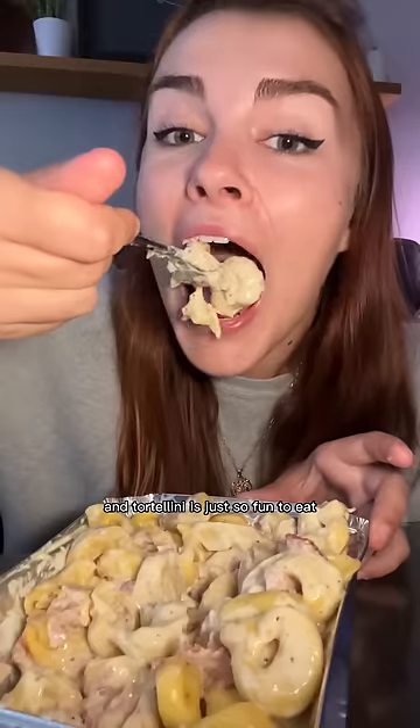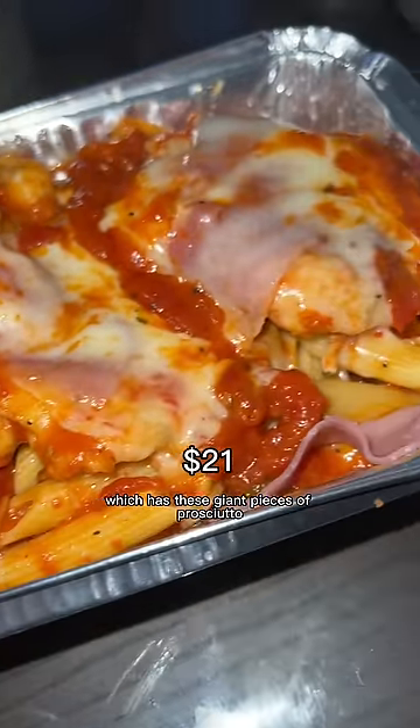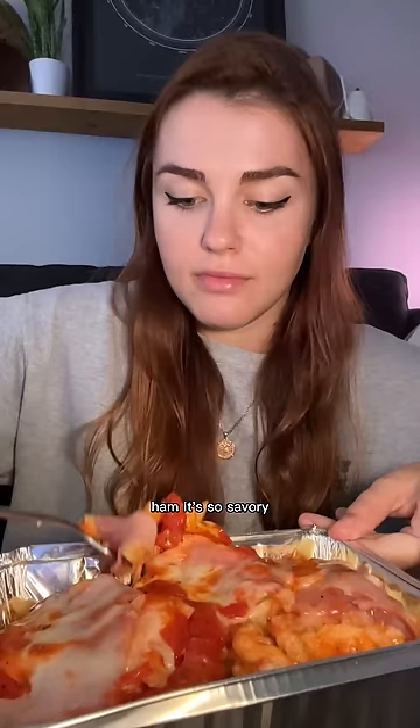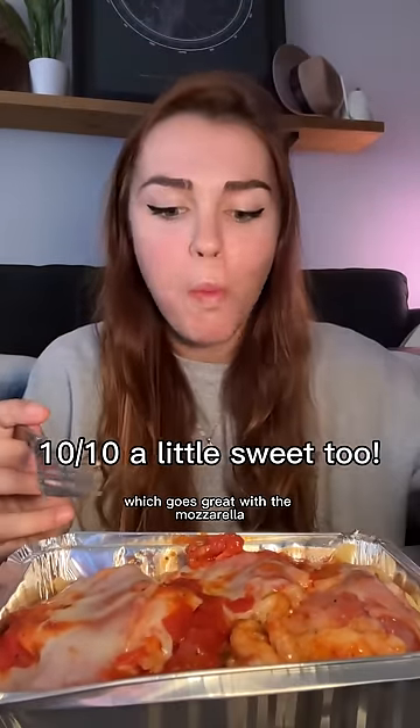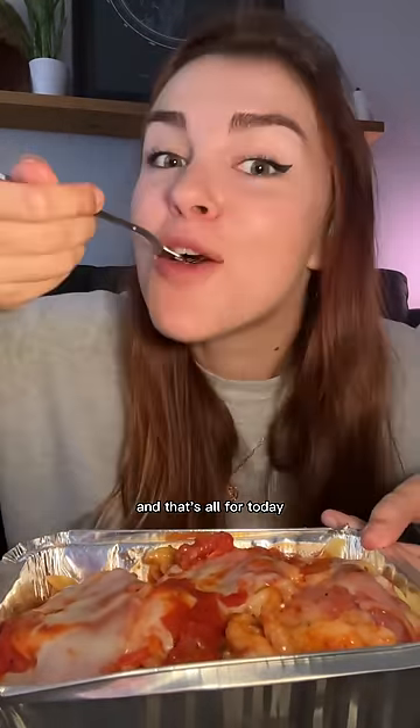The tortellini goes amazing with the garlic bread of course. Finally I tried their chicken napolitana, which has giant pieces of prosciutto ham — so savory — and the sauce is really tangy and acidic, which goes great with the mozzarella.